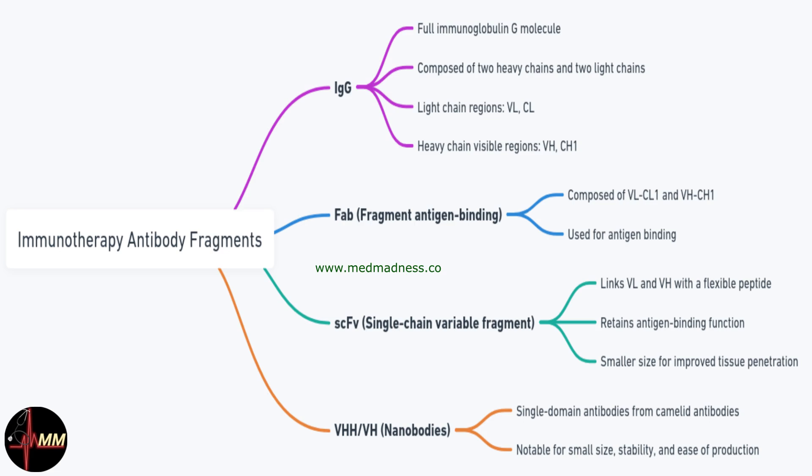The correct answer is single-chain variable fragments or VHH. These fragments are excellent for targeted therapy as they combine minimal size with maximal specificity. Here's another question for you: how might the use of such antibody fragments be optimised to reduce immune system rejection? Share your thoughts and explanations in the comments below.